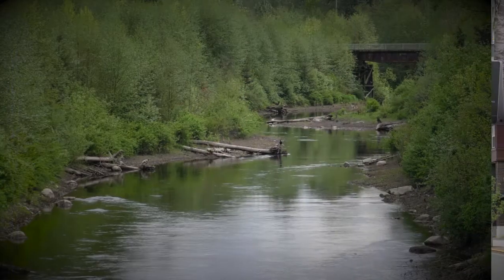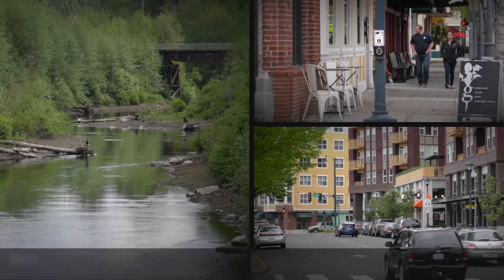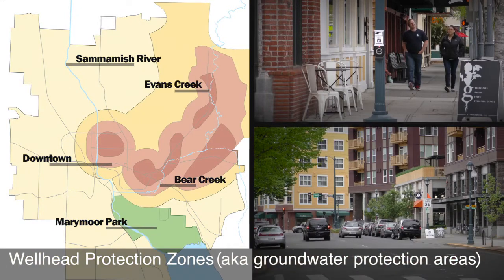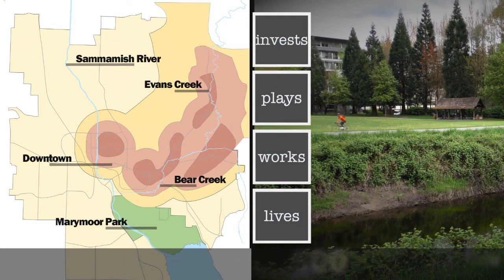Under the Wellhead Protection Ordinance, the city along with its citizens and businesses are already taking action with the help of designated wellhead protection zones, or groundwater protection areas, that encourage everyone who lives, works, plays and invests in those areas to do it in a way that protects our drinking water.